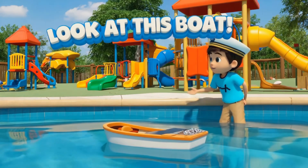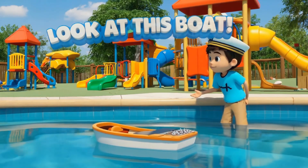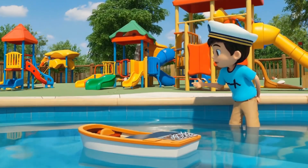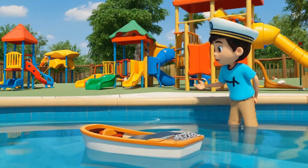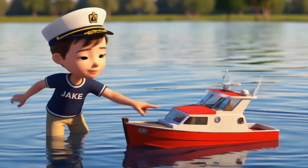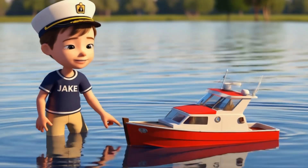Now check out this boat. Boats are special because they float on the water. The bottom part, called the hull, helps keep the boat on top of the water. Boats move forward with a motor, or sometimes paddles, that help them glide through the water. Boats are great for traveling on lakes, rivers, and oceans.